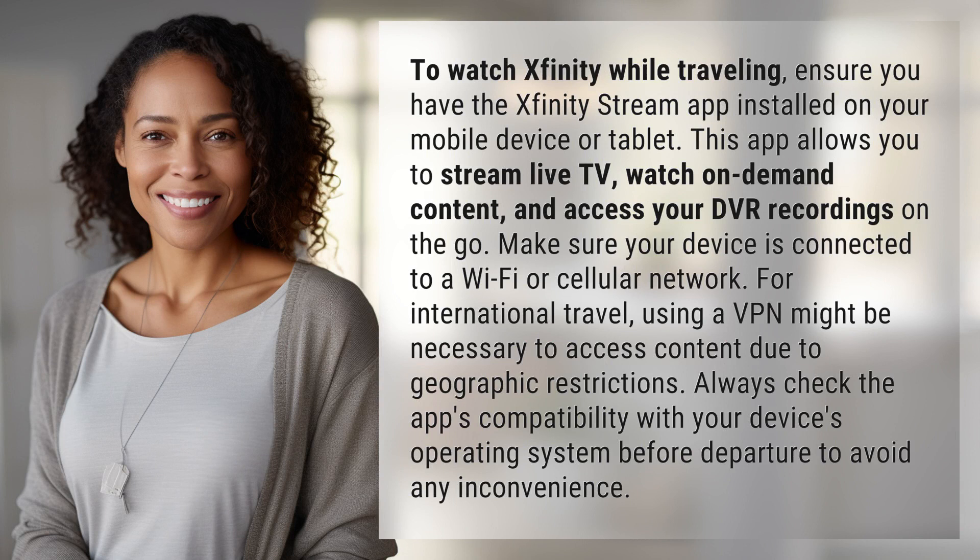To watch Xfinity while traveling, ensure you have the Xfinity Stream app installed on your mobile device or tablet. This app allows you to stream live TV, watch on-demand content, and access your DVR recordings on the go. Make sure your device is connected to a Wi-Fi or cellular network.